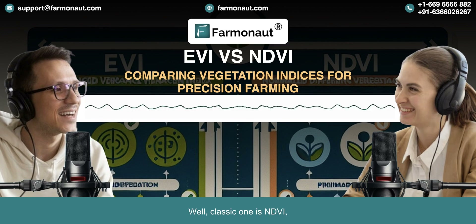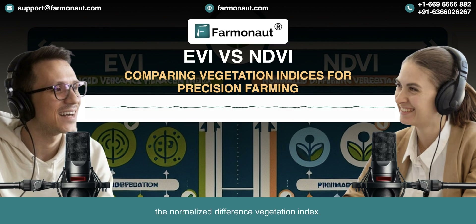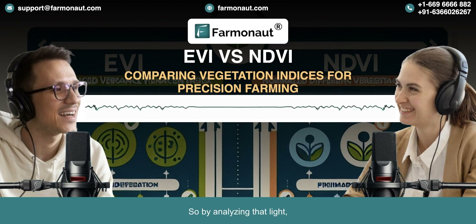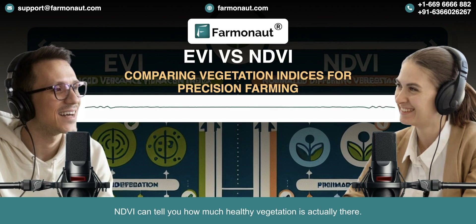A classic example is NDVI, the Normalized Difference Vegetation Index. It's been the go-to for a long time, kind of the gold standard. Healthy plants absorb and reflect different wavelengths of light in a unique way. NDVI zeros in on the near-infrared and red light, because that's where healthy plants really show their true colors. So by analyzing that light, NDVI can tell you how much healthy vegetation is actually there.